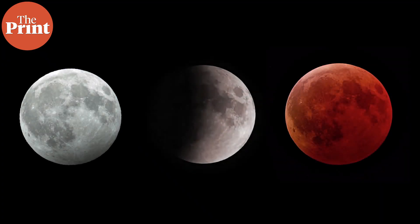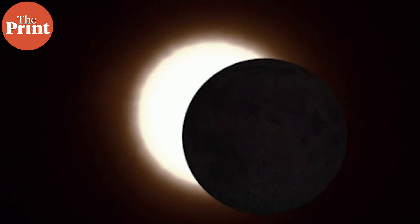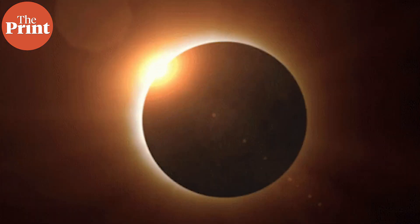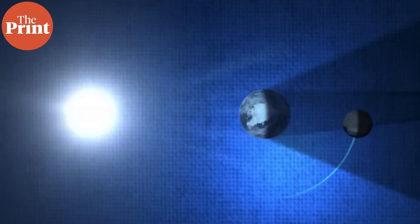A blood moon is nothing but a total lunar eclipse. It is one of the three types of lunar eclipses that is visible from the earth. During an eclipse, a celestial body like the earth or the moon passes between the sun and another celestial body and casts a shadow on that object. In a lunar eclipse, earth passes between the sun and the moon and the earth's shadow is cast on the moon.